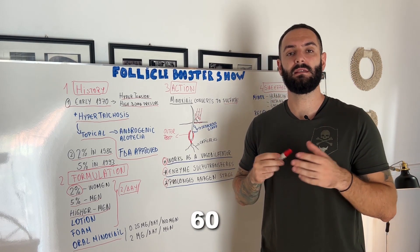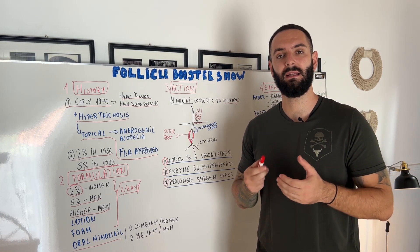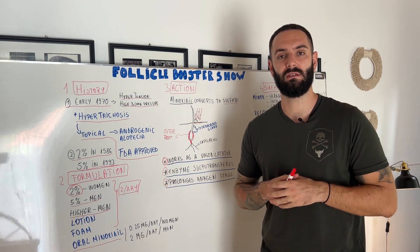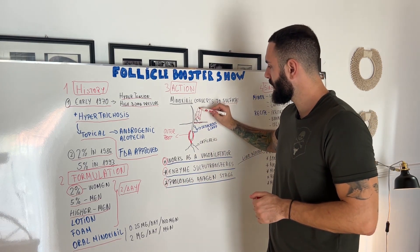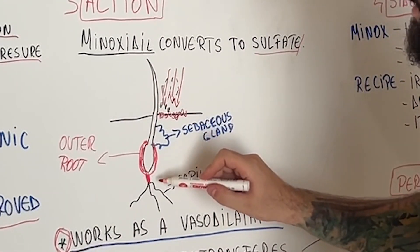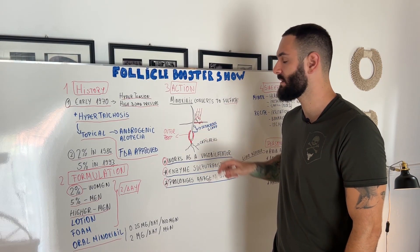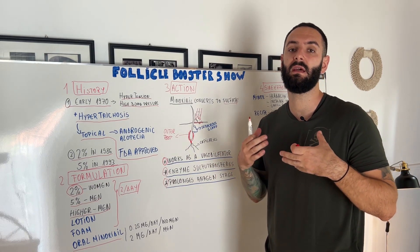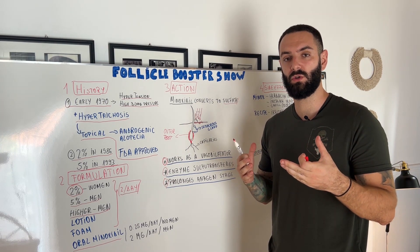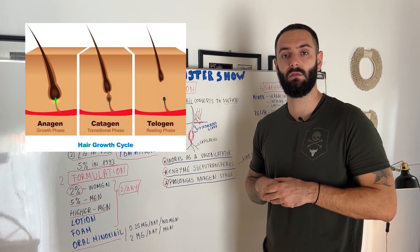When you hear that only 60 to 70% of customers have results with Minoxidil, that's because their body — their liver — doesn't produce that sulfate, which is the reason they don't receive it and don't have positive results. When you apply Minoxidil on the scalp, it metabolizes at the skin level, and the capillaries start to increase blood flow. The follicle will start to receive more and more nutrients, and eventually this prolongs the anagen stage, which is the growth stage of the hair.